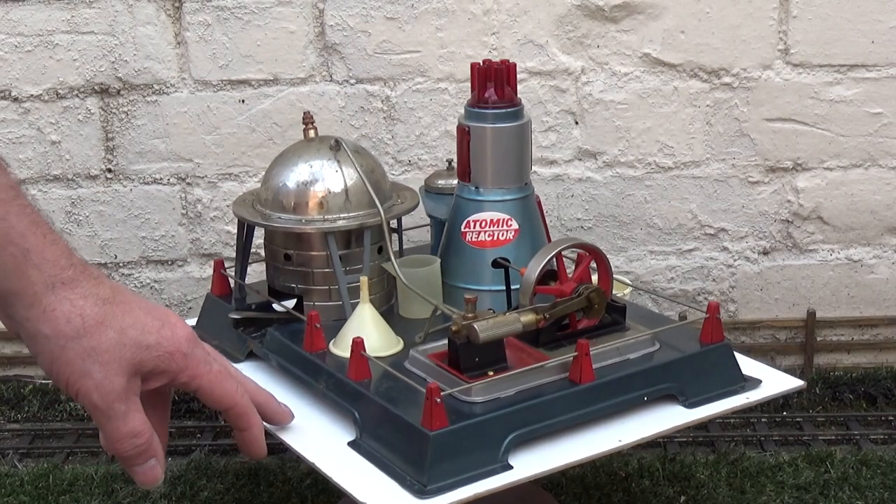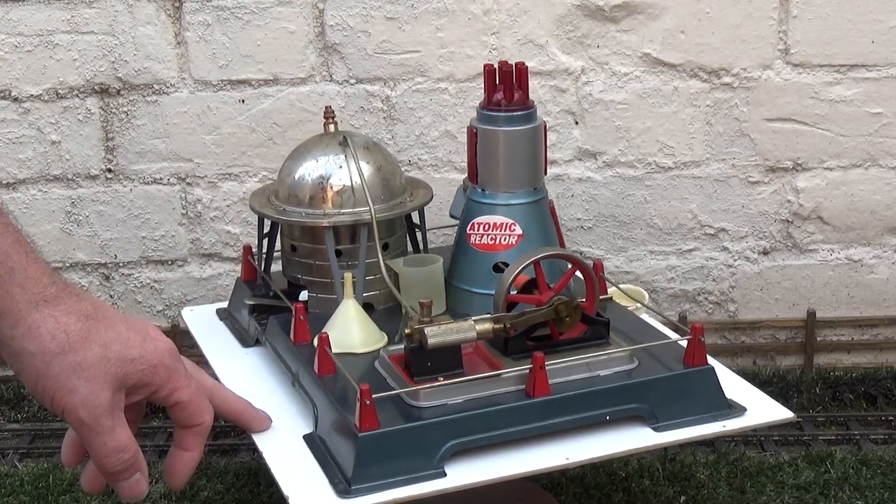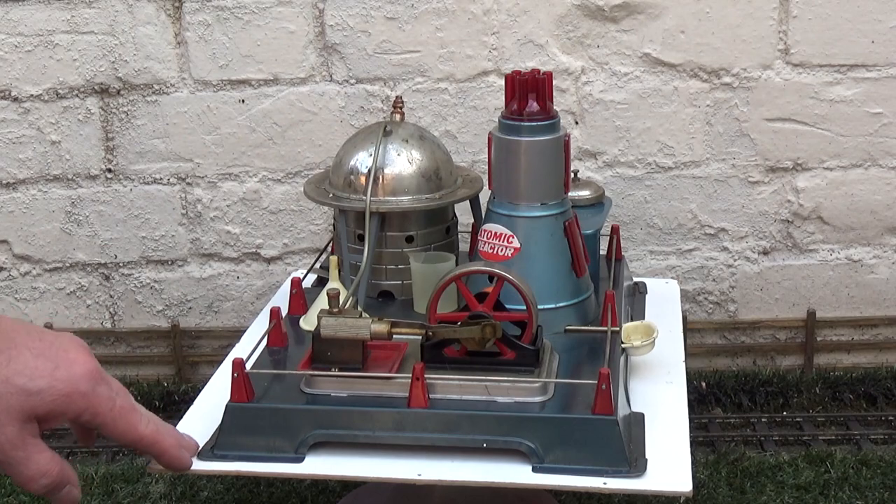But this one seems to be in excellent condition. I haven't checked the boiler yet — I'm just keeping my fingers crossed on it because the rest of it is in fantastic condition.